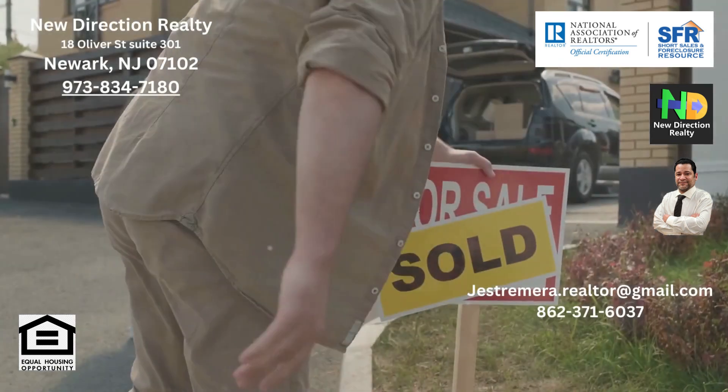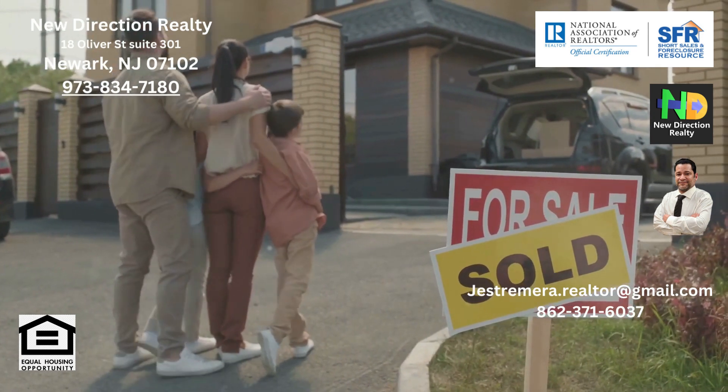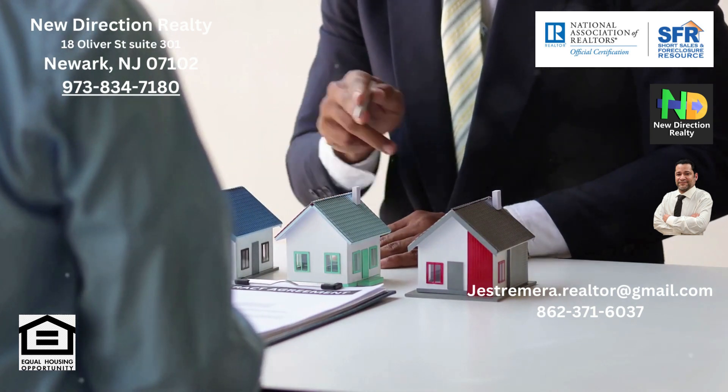The exclusive agency listing is a balanced type. It offers the flexibility to sell the property independently without paying a commission, provided you find a buyer. But if an agent brings a buyer, a commission must be paid, creating a potential conflict of interest.